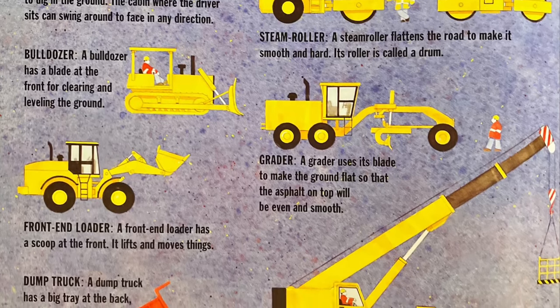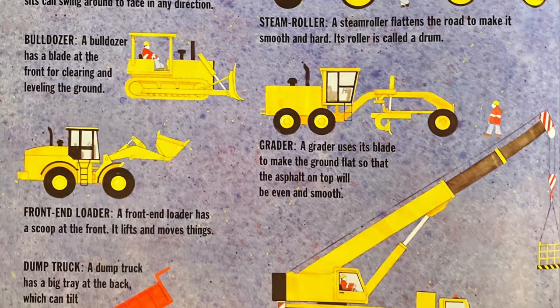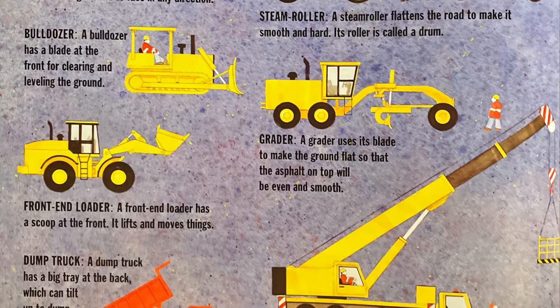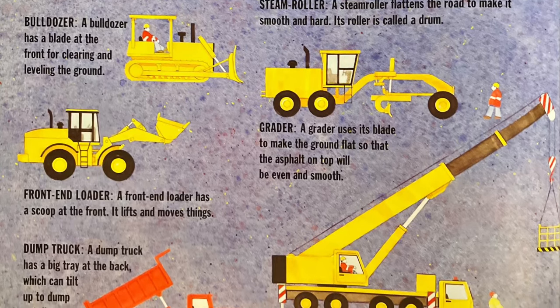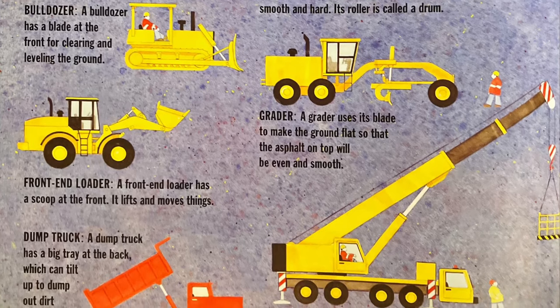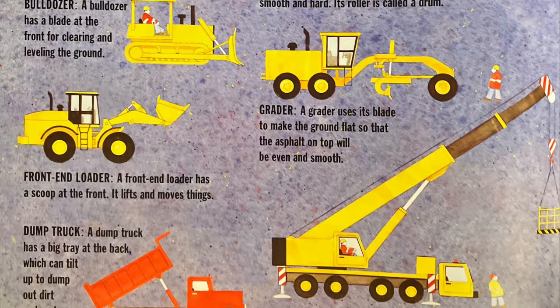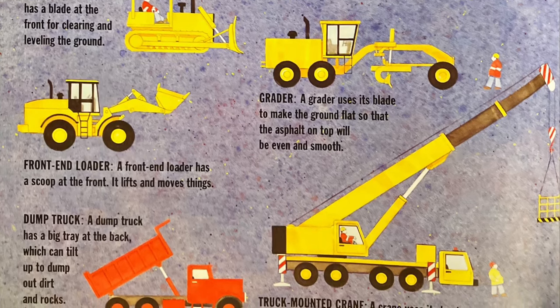Number five is the front-end loader. A front-end loader has a scoop at the front. It lifts and moves things. Number six is a truck-mounted crane. A crane uses its hook to lift equipment. It has wire cables that wind up and down.